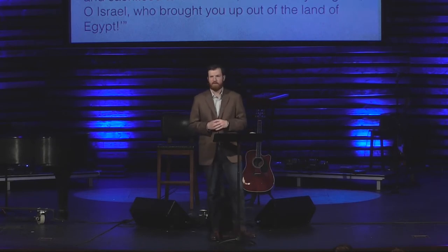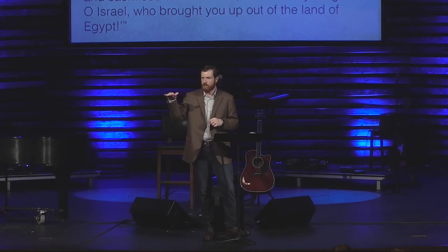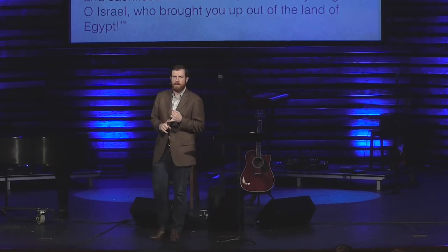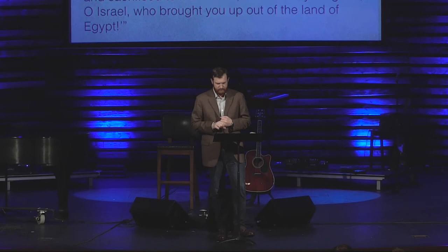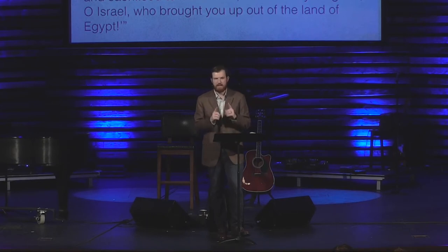God points out to Moses that the people have started worshipping an idol. He gives them a formal charge and starts bringing evidence. He goes through and specifically explains what they've done. They've made a golden calf — it's premeditated, it's willful disobedience. The second thing: they worship it, which means they believe it's an actual deity. And number three, they sacrifice to it, which means they believe it can save them and has some kind of power. All of these things were reserved for the worship of Yahweh alone.